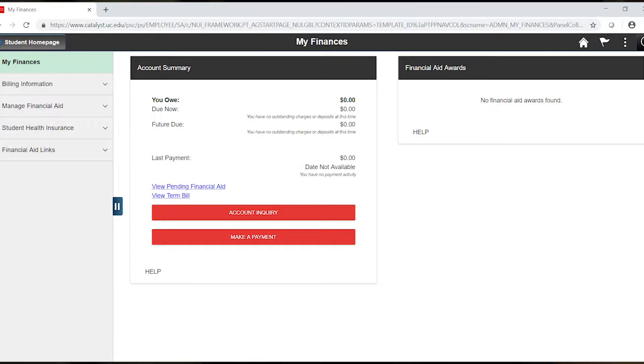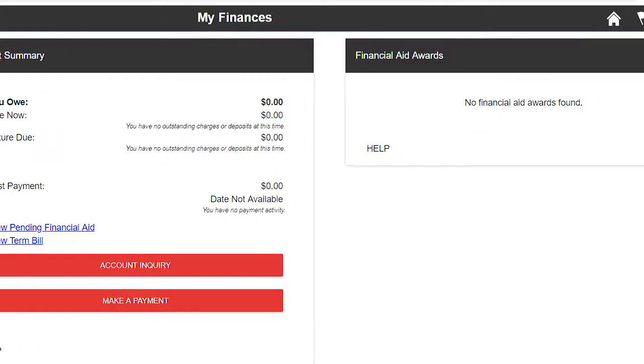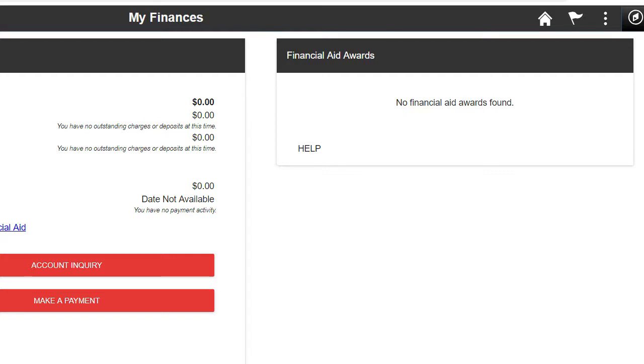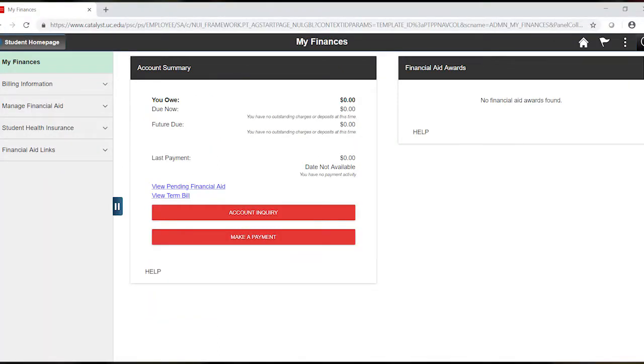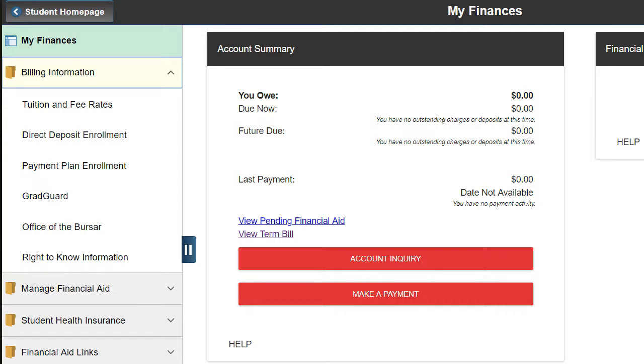The My Finances tile houses your financial aid and billing information. In the middle of the page, under Account Summary, is a quick view of what you owe, pending financial aid, your bill for the term, and a way to make a payment. It is important to click View Term Bill for a breakdown of charges. Each semester, the bill is due five days before the semester begins. Late fees are charged at the end of each month. Under Billing Information, you can enroll in Direct Deposit, sign up for a payment plan, and more. Under Student Health Insurance, you will check on your health insurance waiver status to ensure that you have waived your health insurance for the semester.